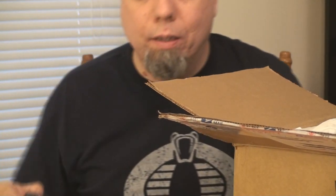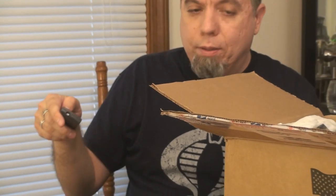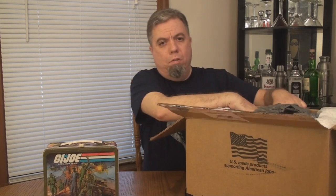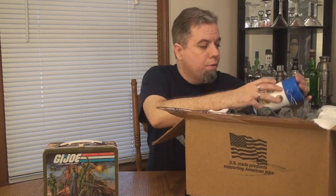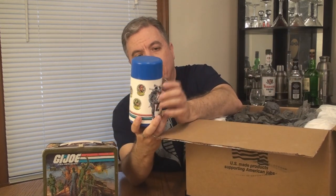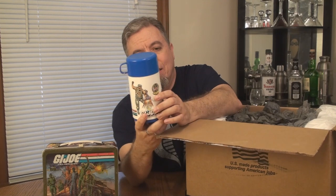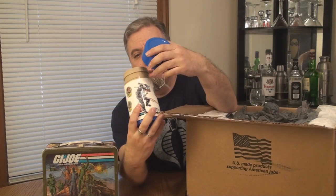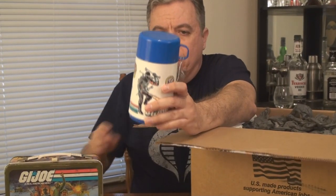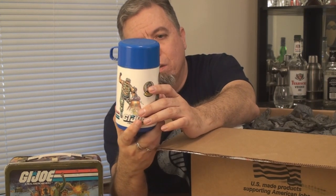That's everything that's in the lunchbox. Let's zoom out and see what else we got. I'm going to put everything back in the lunchbox just to keep it safe. He said there was a Cobra Wolf in here. I don't see it yet. What I see is a thermos from another G.I. Joe lunchbox — I believe this is like a 1988 or '89 thermos from one of the plastic lunchboxes, when they went to plastic instead of metal.